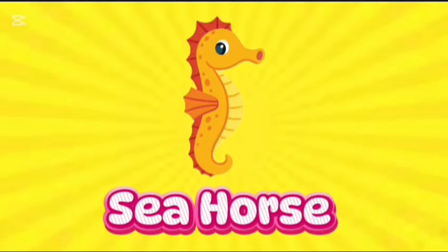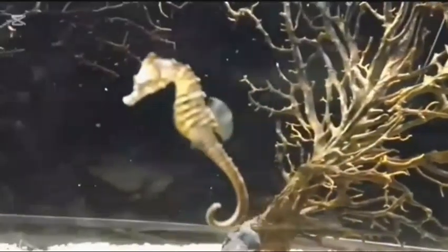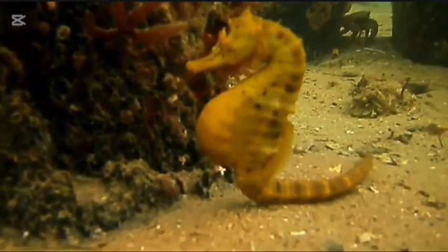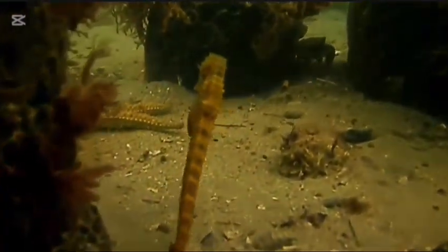Seahorse. This is seahorse. S-E-A-H-O-R-S-E. Seahorse. They swim by moving the long fin on their back. Their eyes can move independently of one another so that they can look for food and look out for predators at the same time.